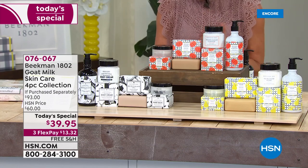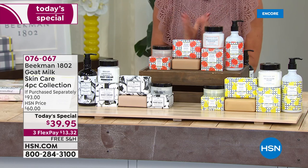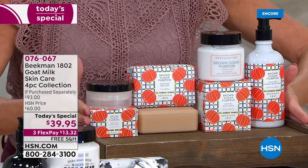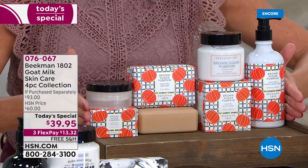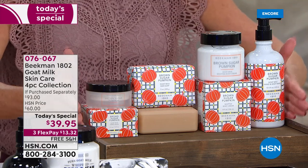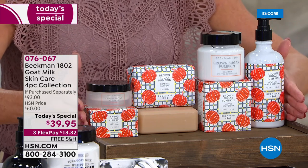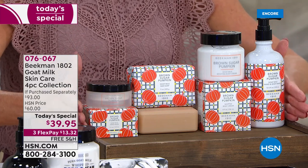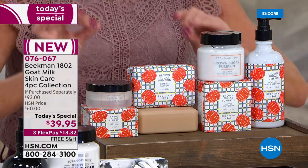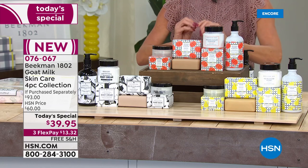Nobody better than Dr. Brent and Josh and all of our neighbors to bring to us the scents of fall. Brand new, exclusive, only here at HSN. We are all about the brown sugar pumpkin. I want you to think about your favorite pumpkin pie baking in the house, going on a hayride. It's like the perfect mixture of pumpkin and that beautiful softness of sugar, that sweetness.